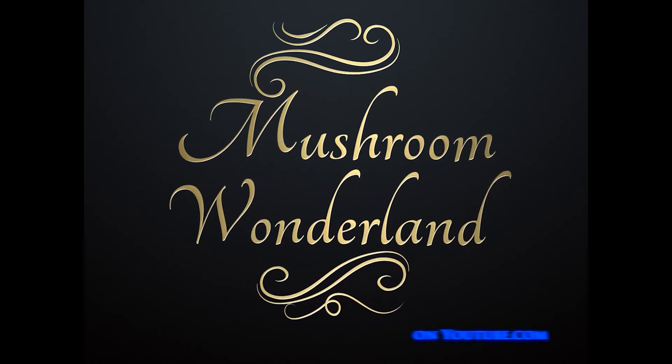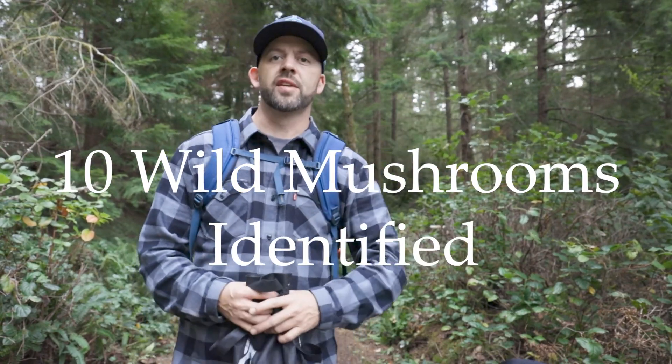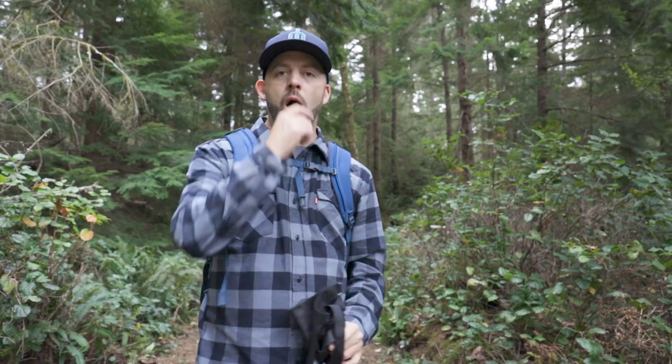Welcome to Mushroom Wonderland. Aaron Hilliard here in the Pacific Northwest, in this beautiful mixed conifer forest. Today we're gonna go on a walk — 30 minutes. I'm gonna walk through these woods and see what we can find along the way, see if we can help to identify them for you, and encourage you to get out in the woods and try this yourself. Come with me on a walk for 30 minutes and we're gonna make sure that you're not bored.